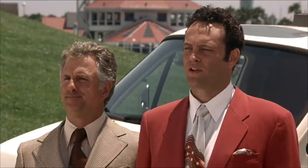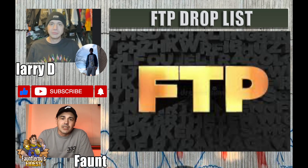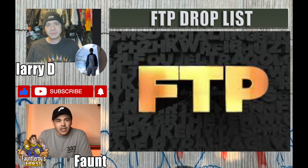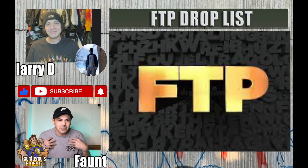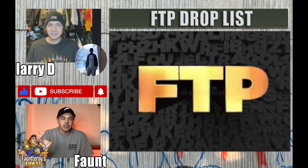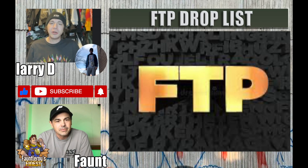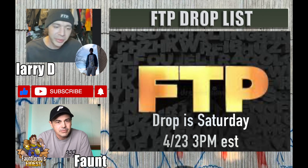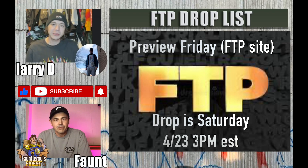That's all the stuff we have at the moment. Thanks Larry for taking the time to sit down and talk FTP. The setup isn't ideal — Larry does not normally have audio that comes out three seconds after he talks — that's totally technical difficulties on my side. The drop will be this Saturday at 3 p.m. EST. The lookbook will be up for preview on the website on Friday, and if you see it Friday, there'll definitely be a drop Saturday.